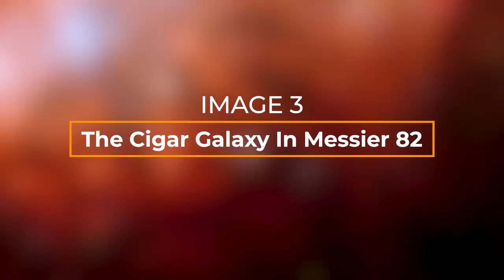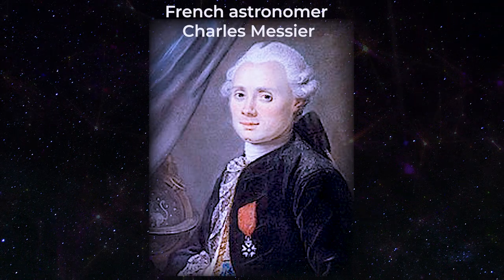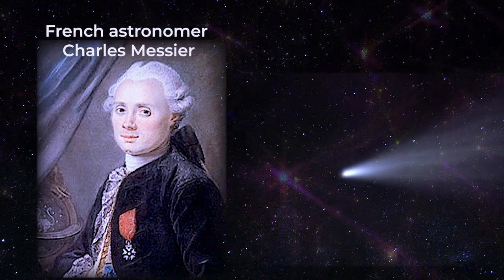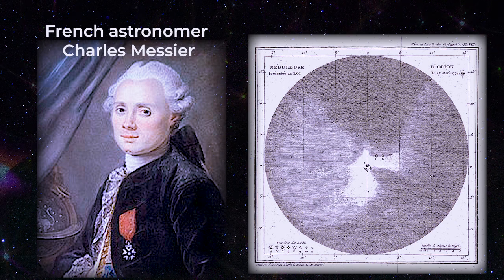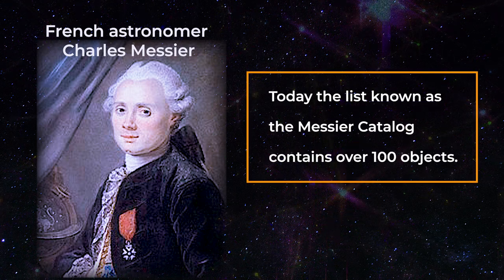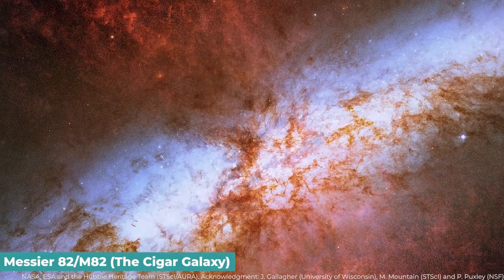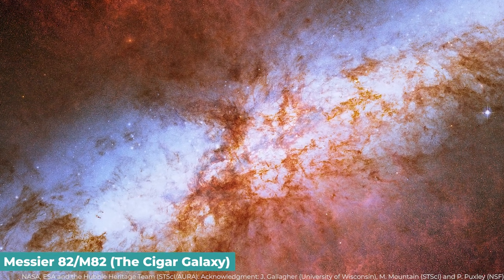Number 3: The Cigar Galaxy, Messier 82. Famous French astronomer Charles Messier saw many nebulous objects in the night sky during the 18th century. After first mistaking these objects for comets, he started cataloguing them to prevent others from making the same error. He compiled a list of the most important libraries of deep space items. Today, the list known as the Messier catalog contains over 100 objects. One of these objects is Messier 82, a starburst galaxy known as the Cigar Galaxy because of its unusual form.